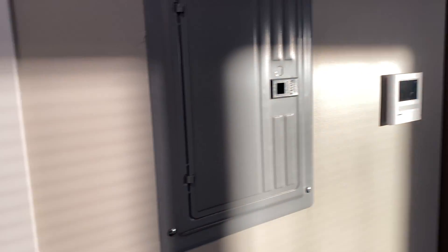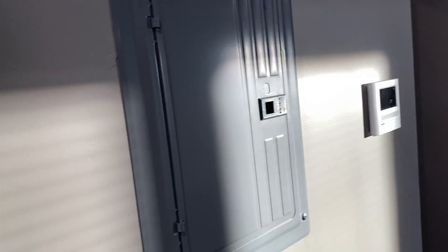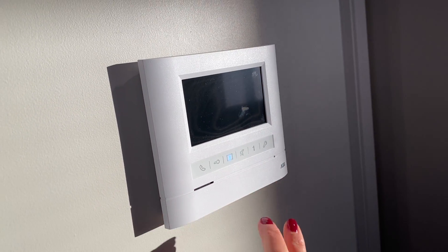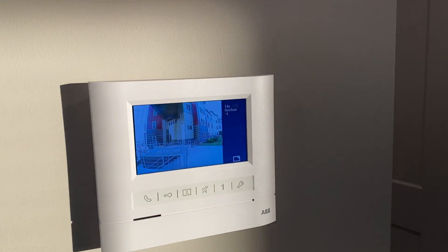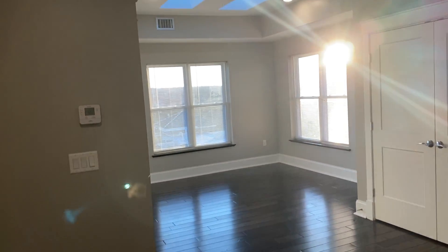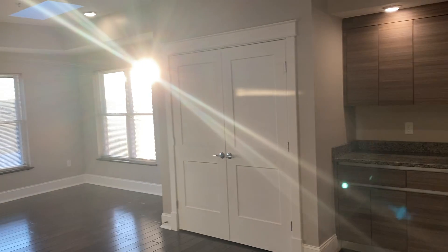When you first come in there is a big coat closet here — it's very deep. We have a video buzzer in all of the apartments so you can see who's at the door. You can also see there are skylights in the living room.